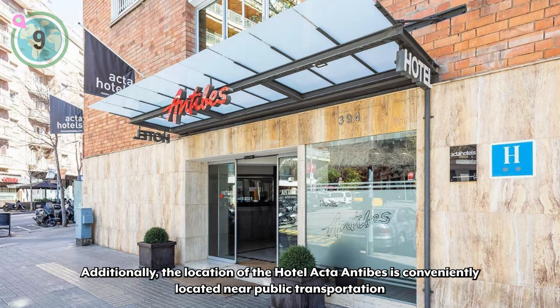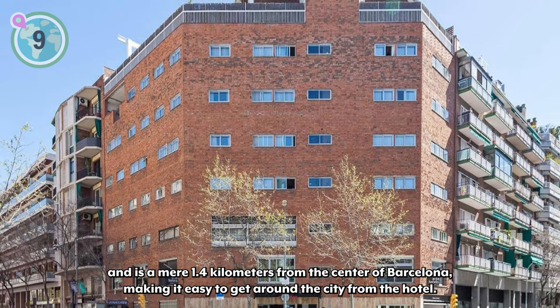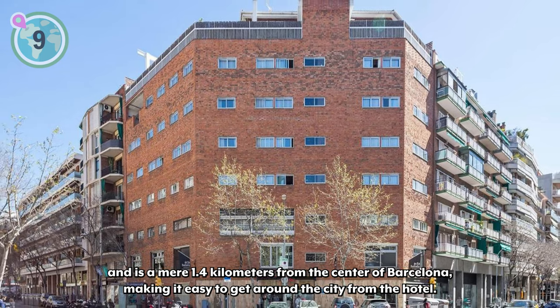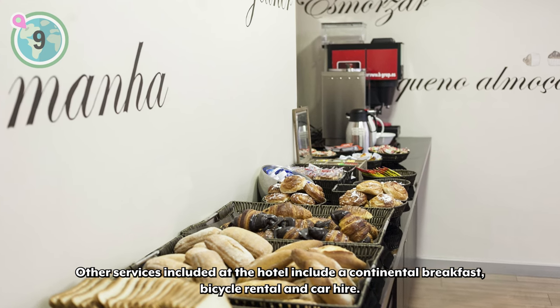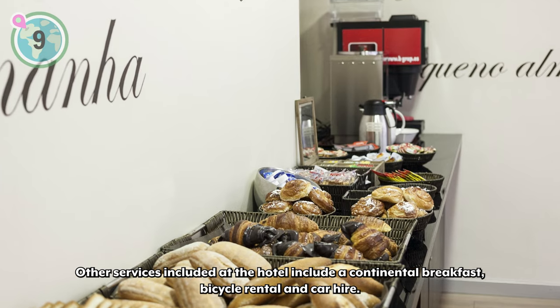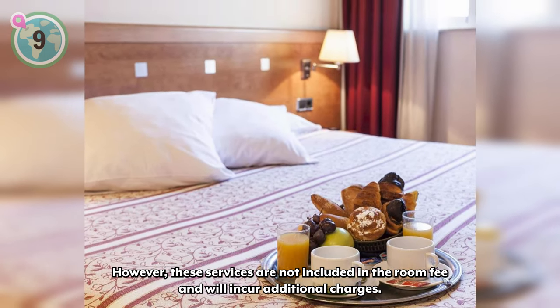Additionally, Hotel Acta Antibes is conveniently located near public transportation and is a mere 1.4 kilometers from the center of Barcelona, making it easy to get around the city. Other services included at the hotel are a continental breakfast, bicycle rental, and car hire — however, these services are not included in the room fee and will incur additional charges.